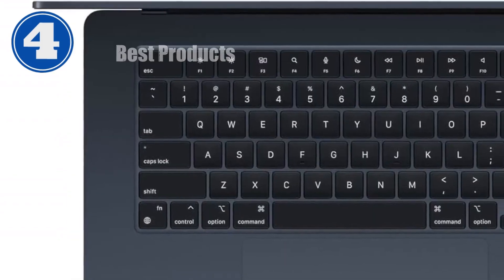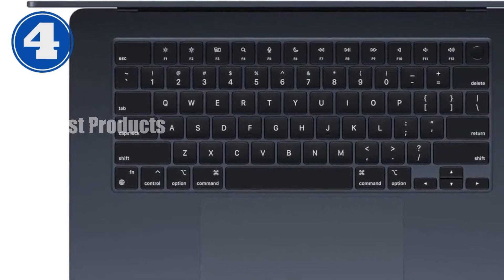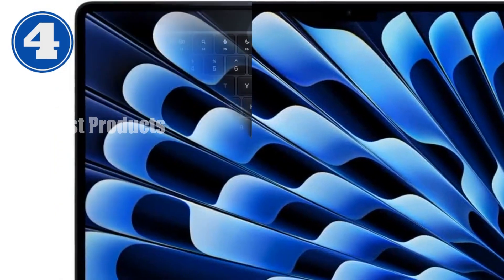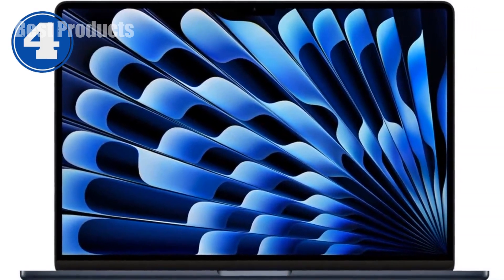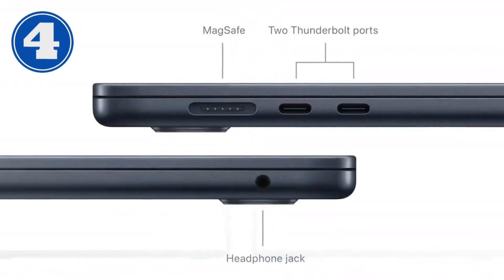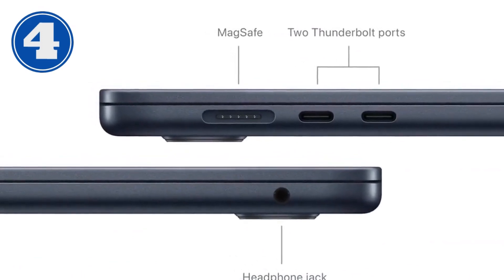First off, the heart of this MacBook Air is its M3 chip, featuring an 8-core CPU and a robust 10-core GPU. This means blazing fast performance that handles everything from professional-grade video editing to high-end gaming without breaking a sweat. Apple continues to push the boundaries of what their chips can do, and the M3 is no exception — it's designed to keep things running smoothly, no matter how demanding the task.